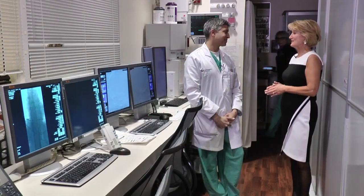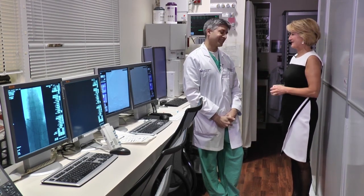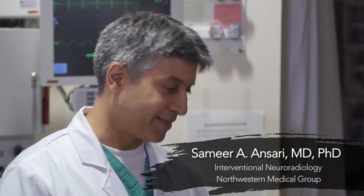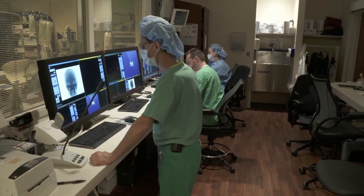So here we are in the interventional neuroradiology suites. This is our department of radiology and our interventional radiology section. This specific area is where we have our three rooms for interventional neuroradiology work, using high-end imaging and angiographic imaging for neurovascular procedures as well as percutaneous spine procedures. We have a great team here of five neurosurgeons and interventional neuroradiologists who work together in providing care to our patients.